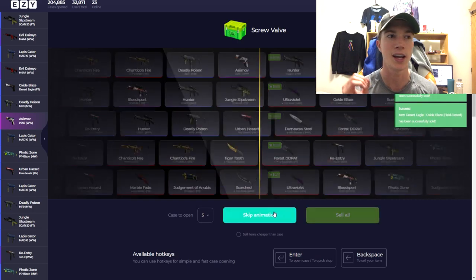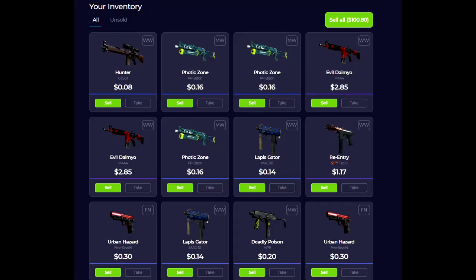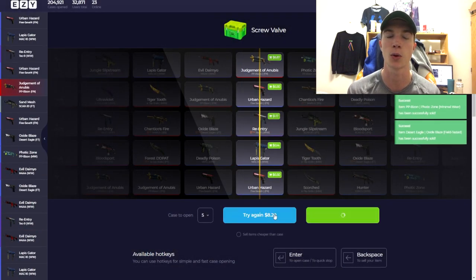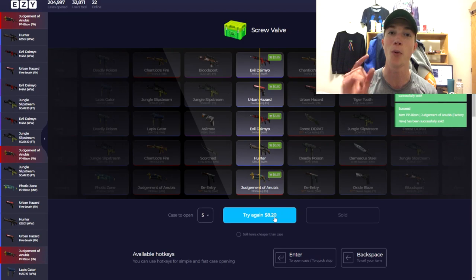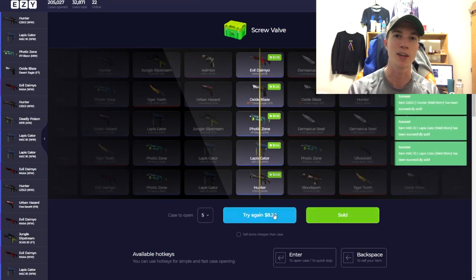I opened my own case called 'Screw Valve' on ez.com and unfortunately didn't get great results — I actually halved my money, which is kind of funny because that's exactly what happened with valve cases in episode one. It makes sense since the case I opened on ez.com is equivalent to all valve case odds. So for episode two, the scoreboard is all tied up — episode two goes to valve because of the lucky glove opening.